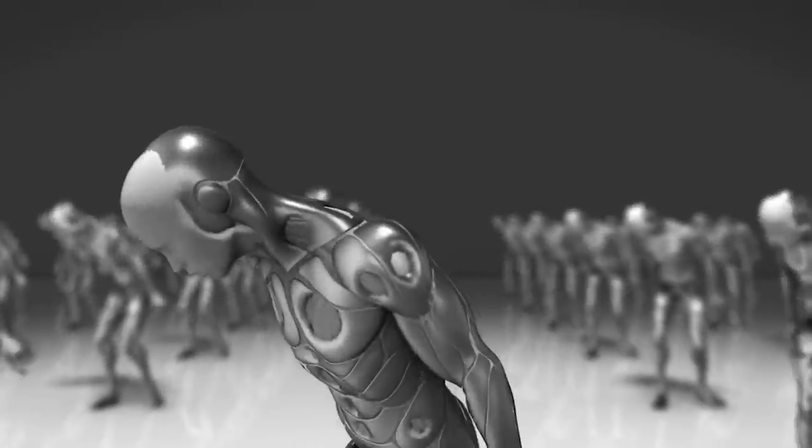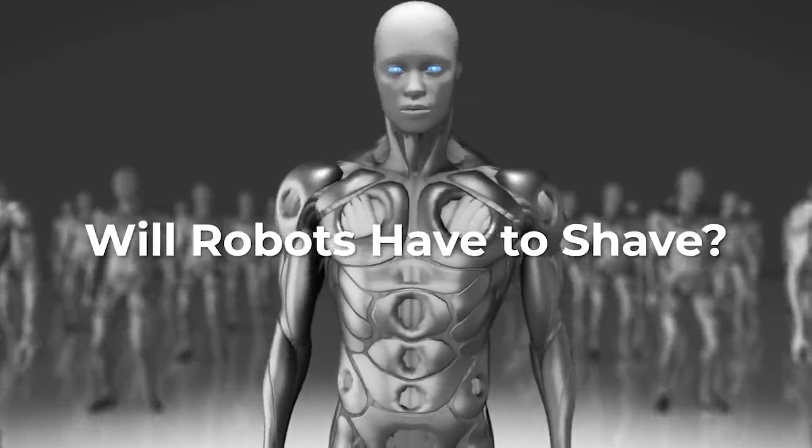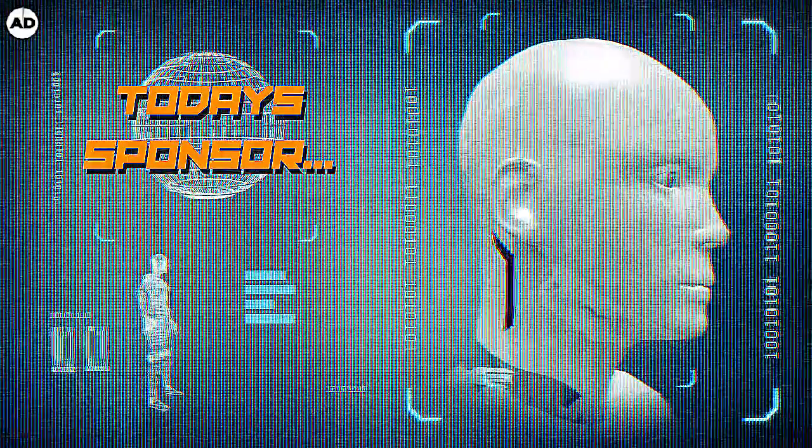Now that robots have synthetic skin that reacts to their environment, will they have to worry about shaving their hair? The question brings us to our sponsor for this week, Manscaped.